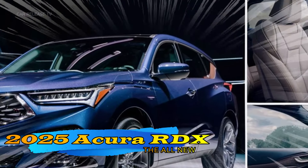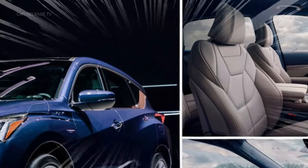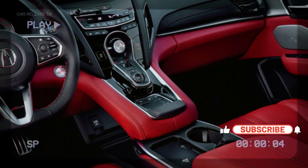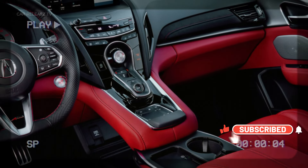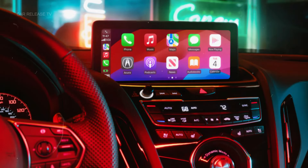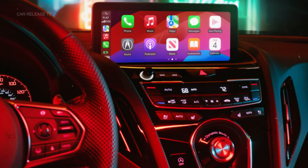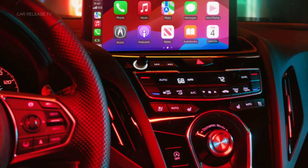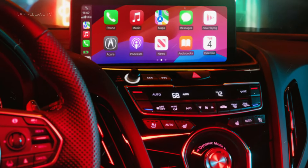Moving to the interior, Acura has focused on refining rather than reinventing. The 2025 RDX offers a newly designed console with larger cup holders and improved access to the wireless smartphone charger. The 10.2-inch tablet-style infotainment screen now supports a widescreen display mode when using Apple CarPlay or Android Auto, enhancing your driving experience.